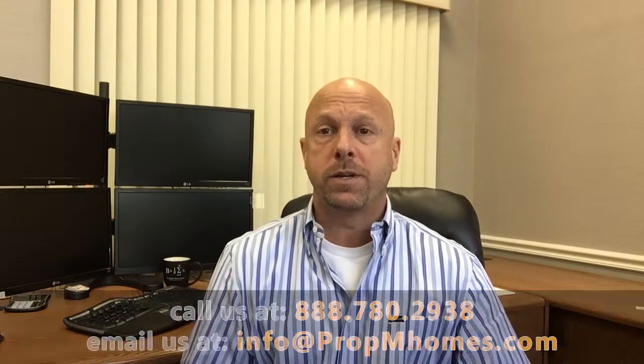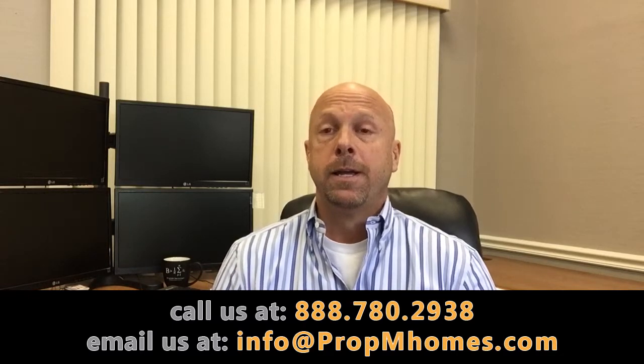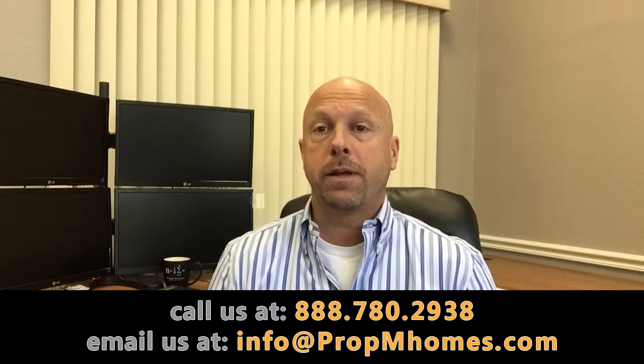A professional company will definitely make you more money than if you do it yourself or hire a non-professional property management company. A professional company is going to take professional photos of your property and write a professional ad, which is going to get you top dollar rent versus if you took a couple pictures and put it on Craigslist and took the first person that showed up. A professional company is also going to run credit checks to make sure they're putting a well-qualified tenant in your property.